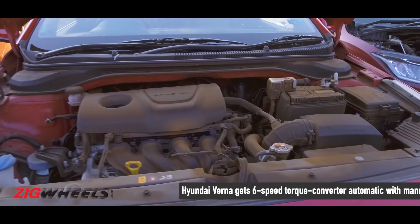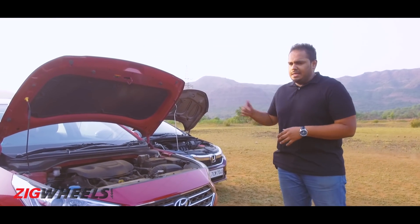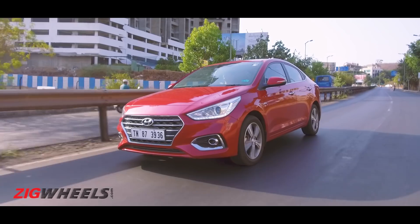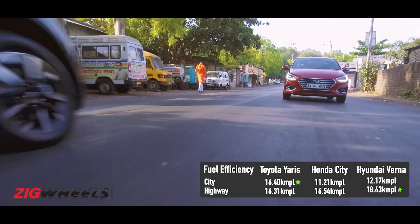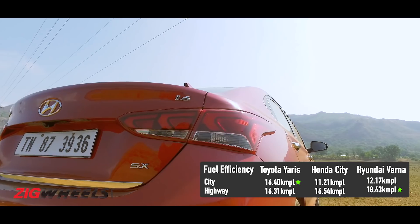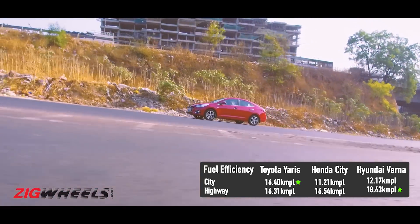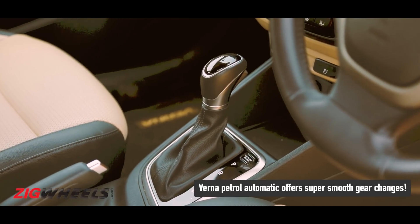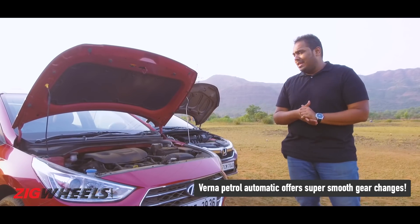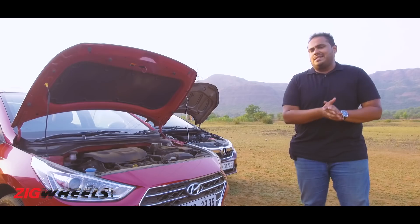The Verna employs an old-school torque converter automatic gearbox but even so, it managed to better the City's efficiency inside the city, albeit by a small margin — it's neck-and-neck, though bear in mind the Verna does tend to guzzle fuel in heavy bumper-to-bumper traffic. What really surprised us is the sheer refinement of this 1.6-litre engine. It's smooth and quiet, and only if you mash the throttle hard will you hear it inside the cabin. The gearbox is tuned perfectly for city use — it knows when to shift up, when to hold gears, and provides a smooth, hassle-free driving experience with no unpleasant surprises.